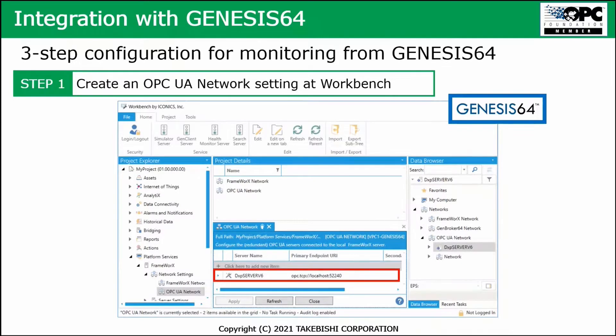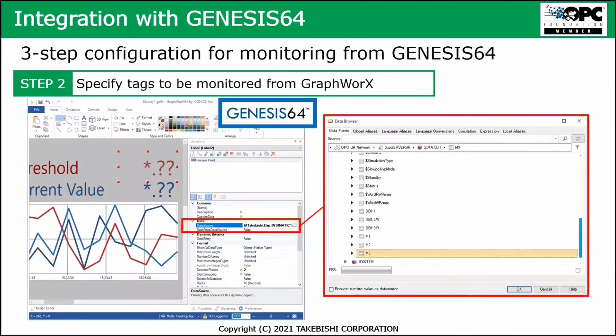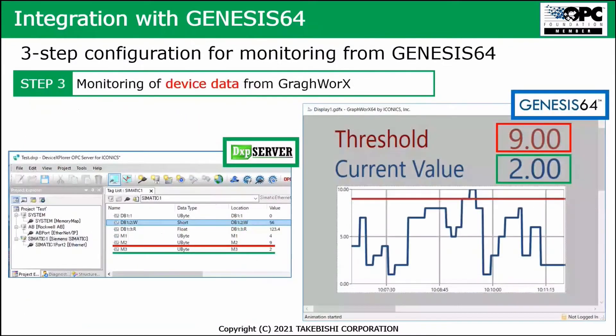Once the process is in operation, you also need a three-step configuration to monitor using Genesis 64. The first step is to create the OPC UA network setting in Workbench within Genesis 64. The second step is to specify which tags you want to monitor from the Graphworks environment. The third step is to specify and monitor the device data from Graphworks, where you can see thresholds and values of different tags.